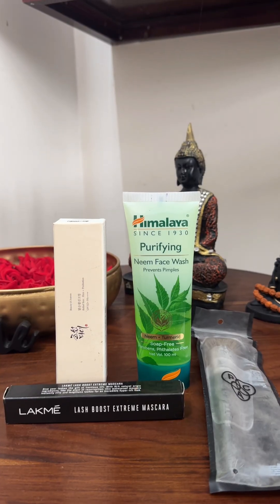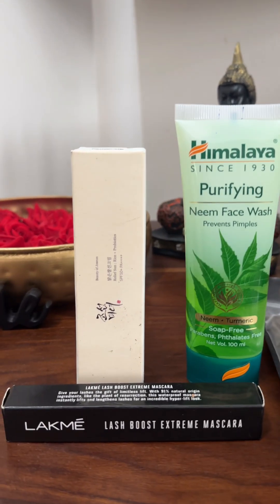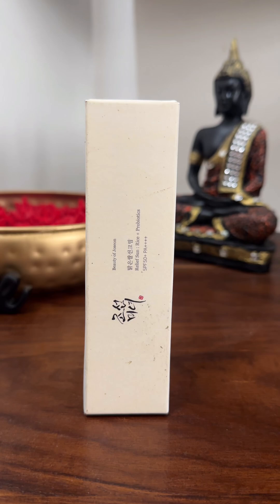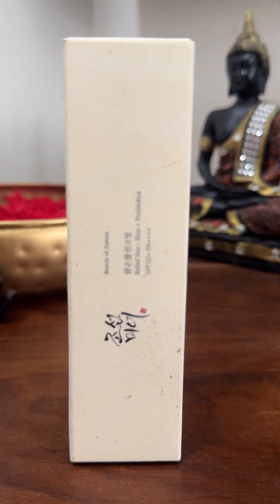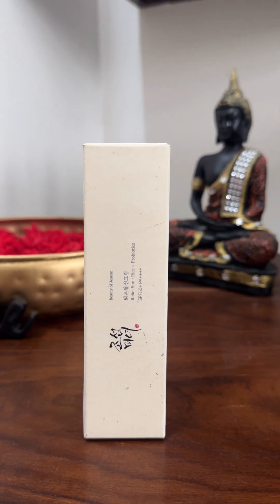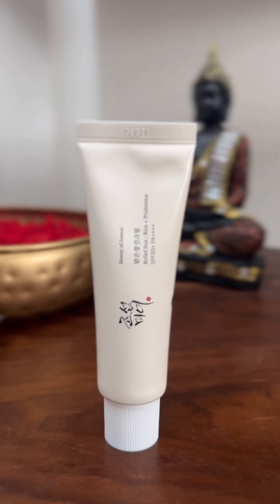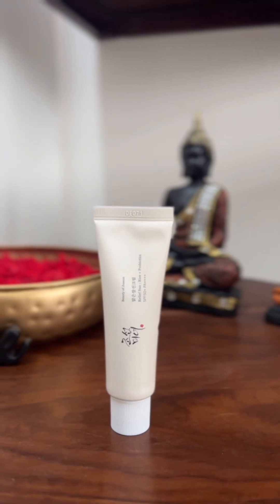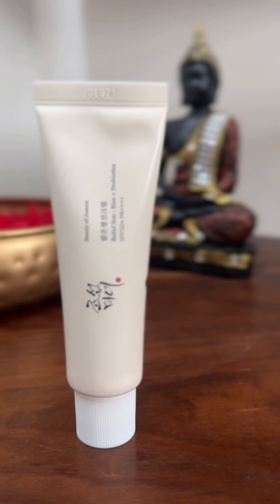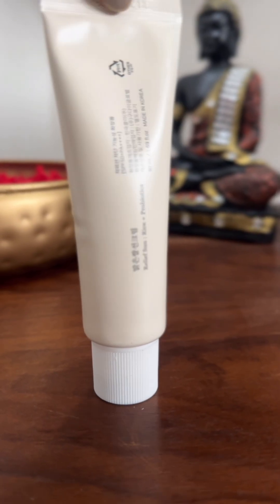I'm using a Korean sunscreen. I have reviewed Josian's sunscreen — this sunscreen is about 1500 rupees. I think it's a lot of money and I'm not sure it's worth it, but I use it a lot. I'm also using a very affordable sunscreen as an alternative.